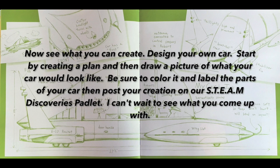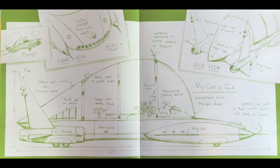Now see what you can create. Design your own car. Start by creating a plan, and then draw a picture of what your car would look like. Be sure to color it and label the parts of your car. Then post your creation on our Steam Discoveries Padlet. I can't wait to see what you come up with. Maybe one day, you too — I can't wait to see what you can do.